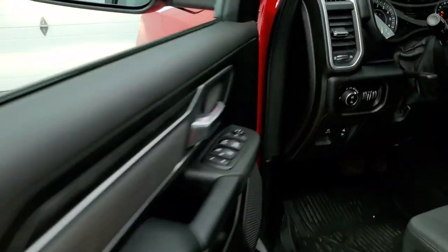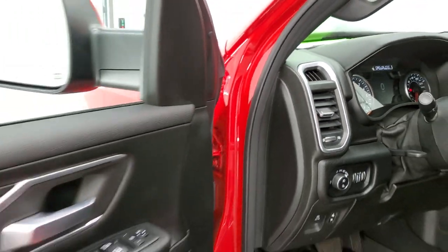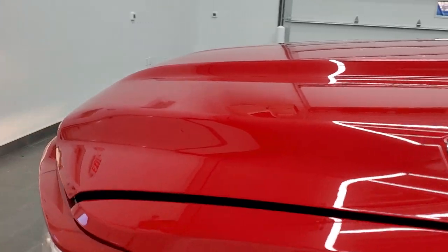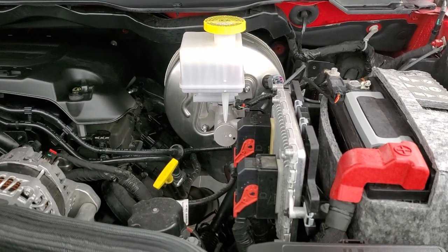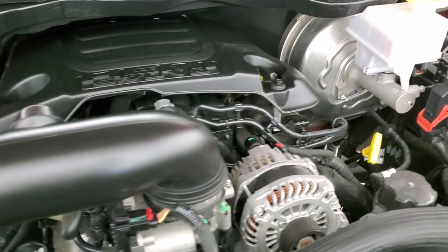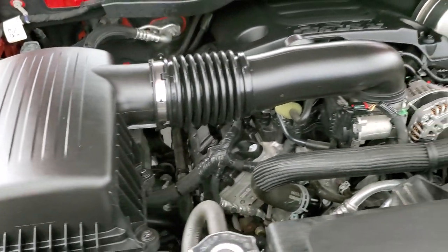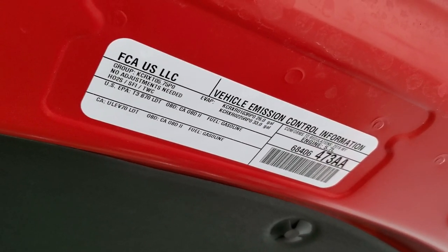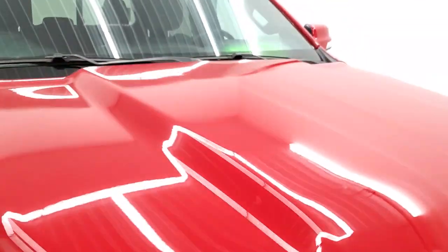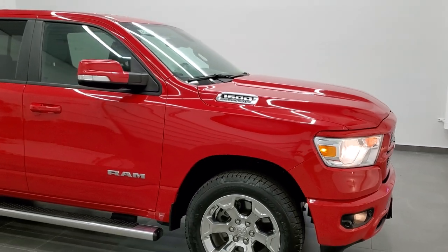I would personally like to thank you for checking out the video today. Hopefully from this HD video, you will have been able to tell just how clean this truck is all the way around, inside and out. Under the hood, we have the 5.7 liter V8 Hemi motor. The engine bay is very clean and it runs very smooth. This truck has been fully safetied and inspected by our service shop, has a fresh oil and filter change, all fluids have been checked and topped off, and it has four brand new tires. This truck is 100% ready to go. I would highly recommend it from a quality and condition standpoint.